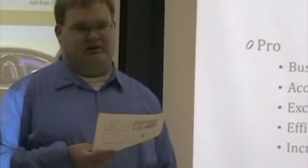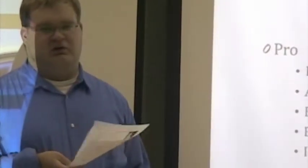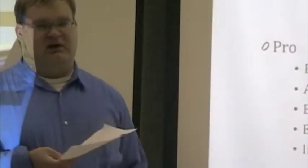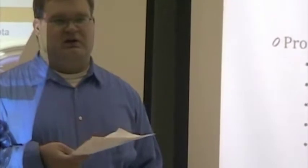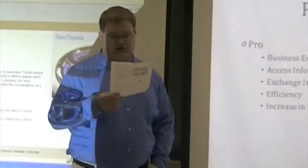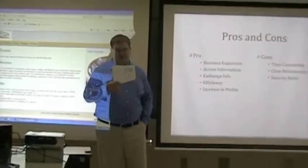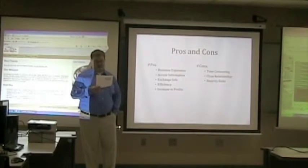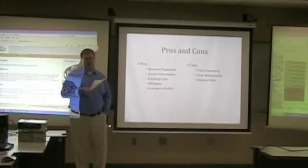One of the biggest pros of this project is that it allows the ability for business expansion. Today's digital global economy needs to be competitive, and to diversify and expand your business into other ventures through information technology integration. If done correctly, it can lead to increased efficiency and increased profits for both companies, and it allows dynamic real-time integration of information.